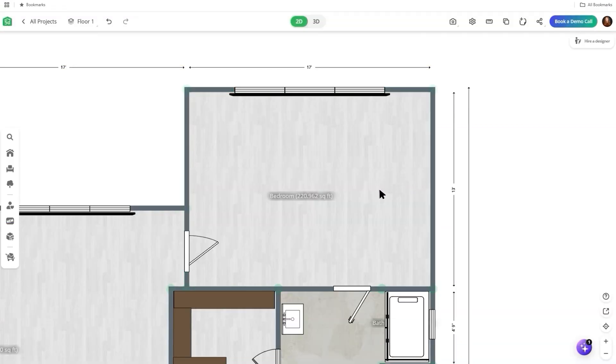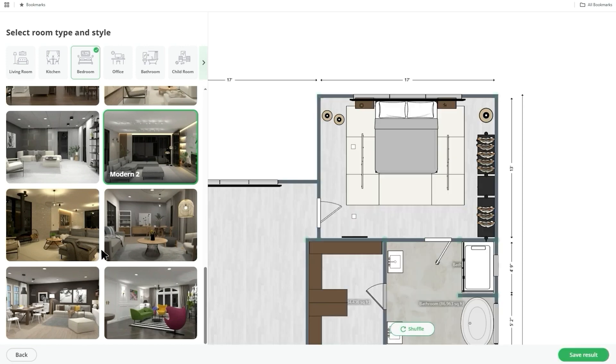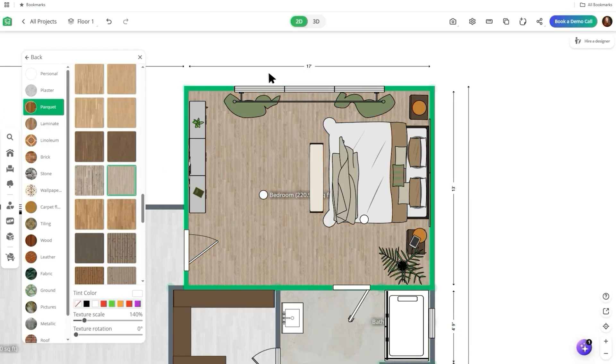Not quite sure what style to go for? The AI designer suggests layouts and decor styles based on your preferences. It's like having a virtual interior designer at your fingertips, and allows you to try out different styles until you find the right fit.